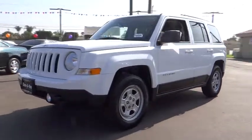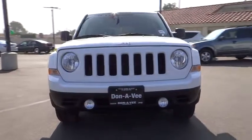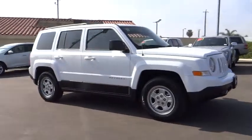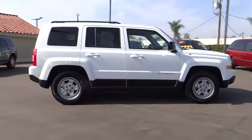2012 Patriot. The Jeep Patriot is unmistakably a Jeep. It looks like a cross between a Jeep Liberty and Jeep Compass, or maybe a three-quarter scale version of the big Jeep Commander. The Patriot has plenty of room inside for any size family and is priced below $20,000.